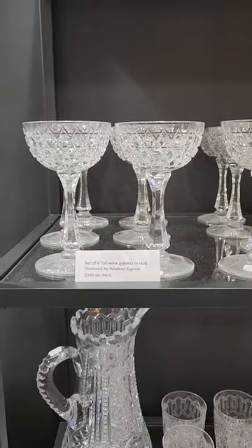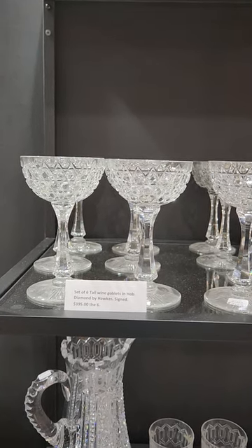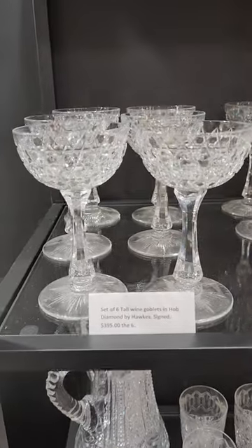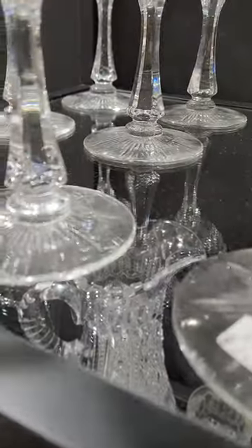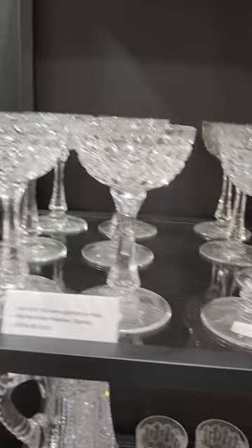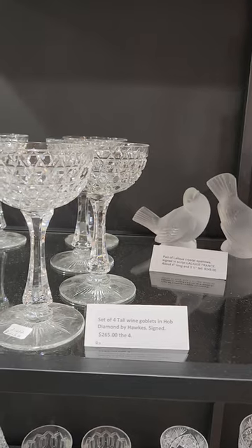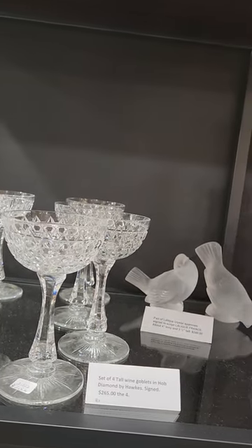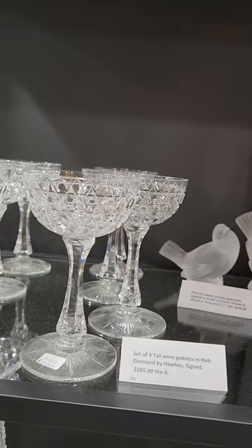Here we have some signed tall hock champagnes. They're in Hob Diamond and I have a set of six with the fluted stems and the starburst faces. They are $3.95 for the six. I've separated these in case someone only wanted to put up a four or six piece set together, or give as a gift. This set of four of the same goblets is only $2.65.